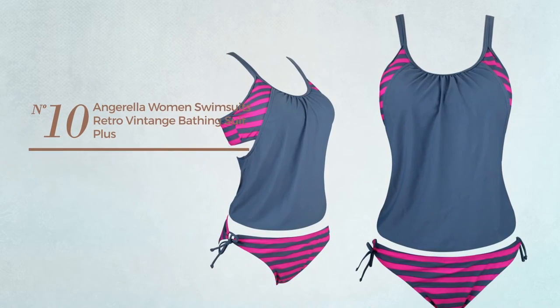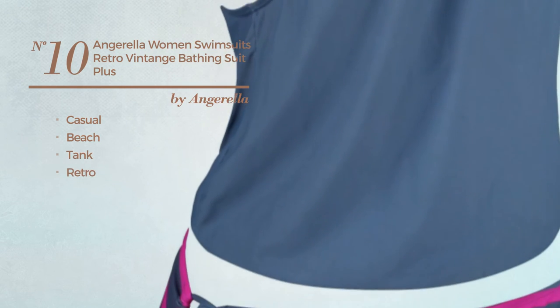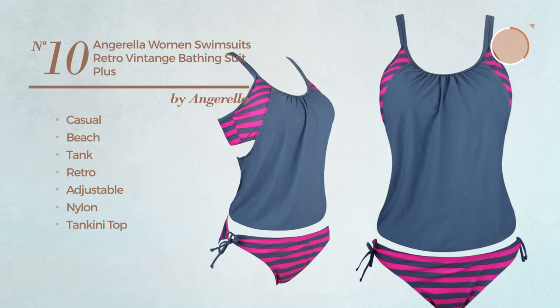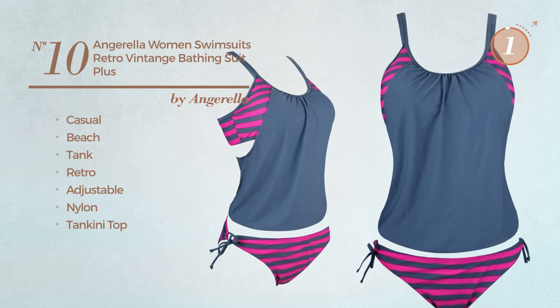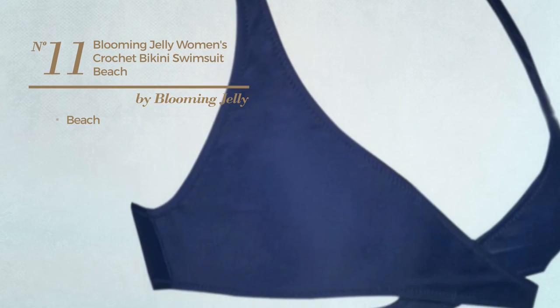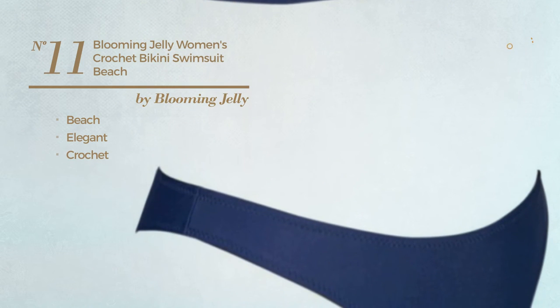Number ten: a casual beach tank swimsuit featuring a retro look, produced with adjustable nylon, with a tankini top, available in six more colors. Number eleven: a beach swimsuit featuring an elegant look, produced with crochet, available in three colors.